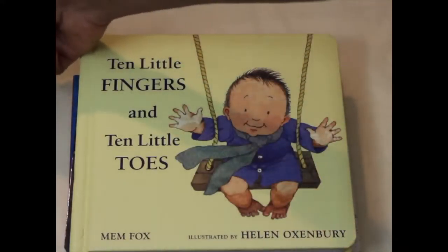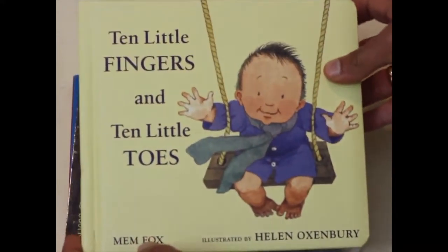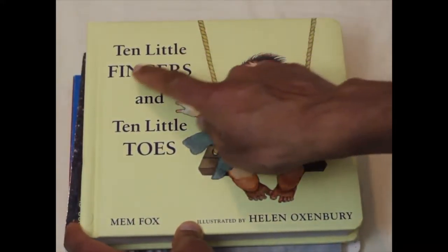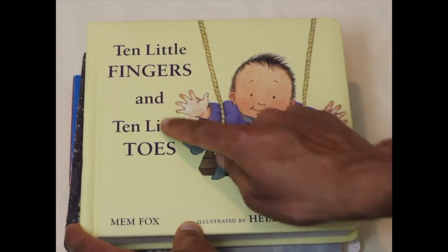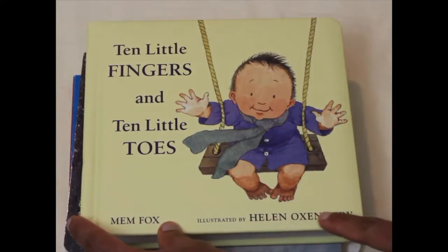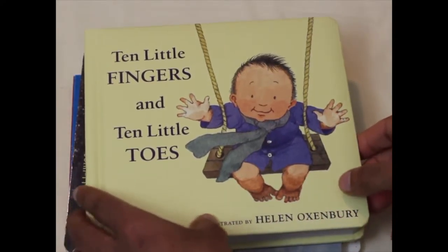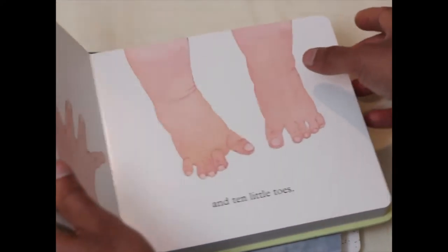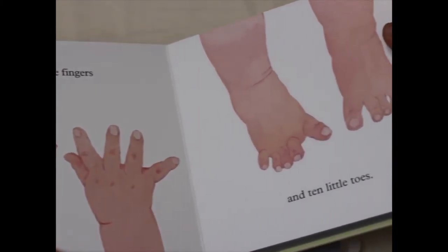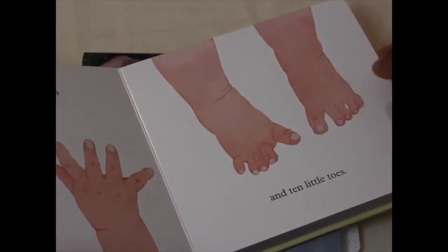At number three we have Ten Little Fingers and Ten Little Toes by Mem Fox and Helen Oxenbury. This is a really cute book which talks about babies from all around the world from different backgrounds.